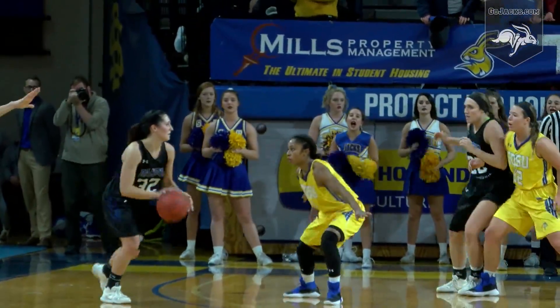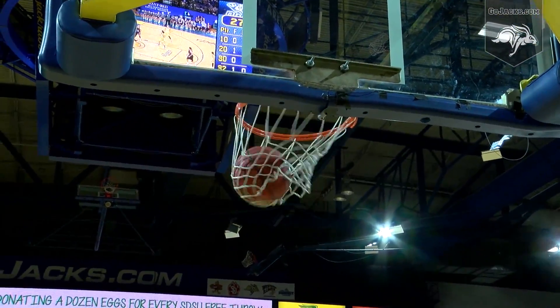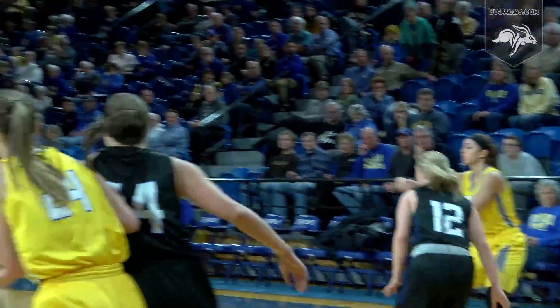On the left wing is Kennedy Cheeseman. Cheeseman to Nagel, Nagel back up top. Ostas open for three, straight on. Left wing Palmer — head fake, she'll drive to the low block on the rim. Fell in good for two. Sidney Palmer with a bucket, she's got five. Jacks trailing Dakota Wesleyan by 11.